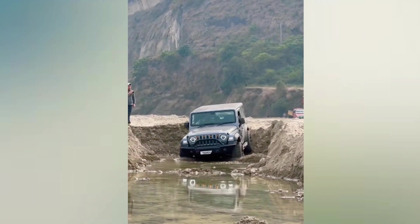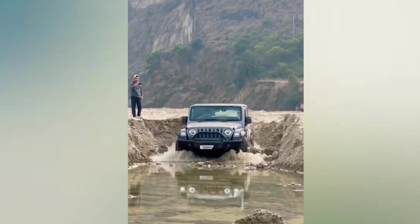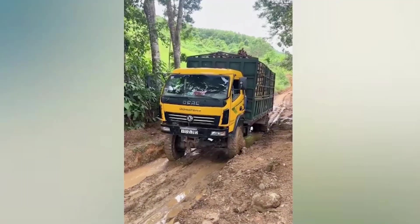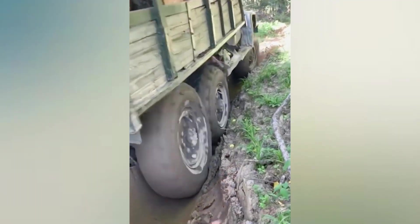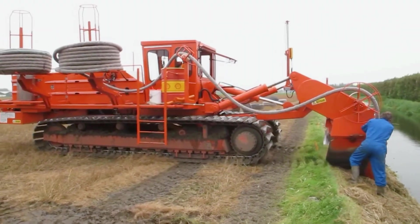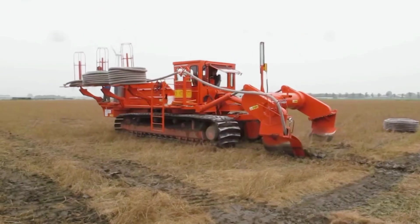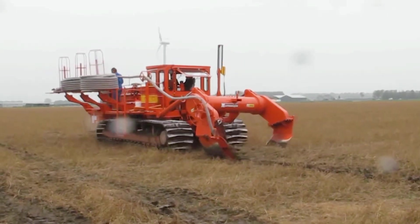The road is like a monster that wants to swallow the car. A terrible, huge agricultural machine is moving across the field. The farmer is really so small in the field.